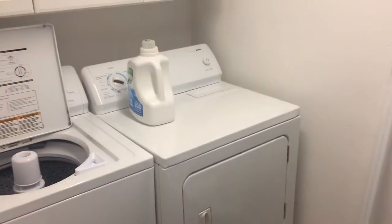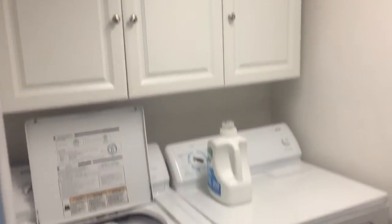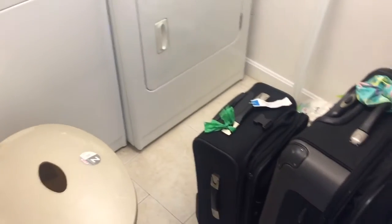Here is the laundry room — washer and dryer hookups. This washer and dryer will be removed, so you have to bring your own. It's a nice size laundry room.